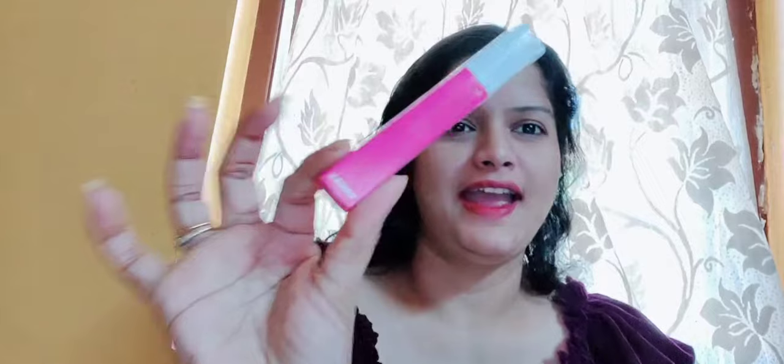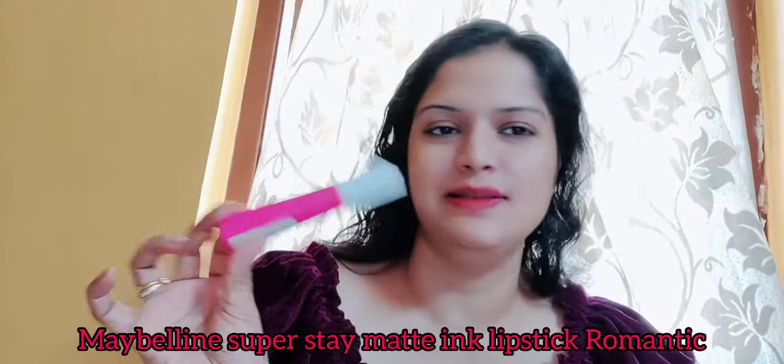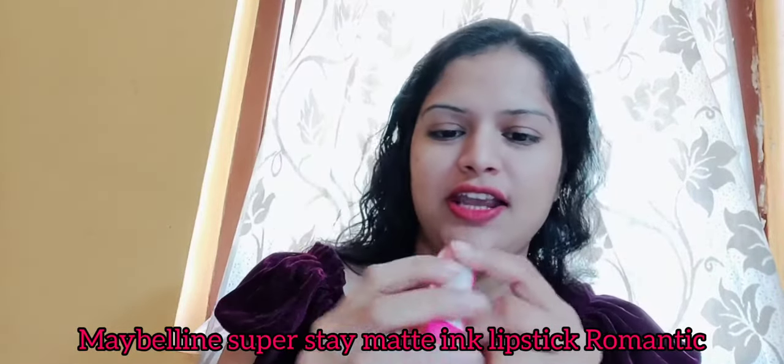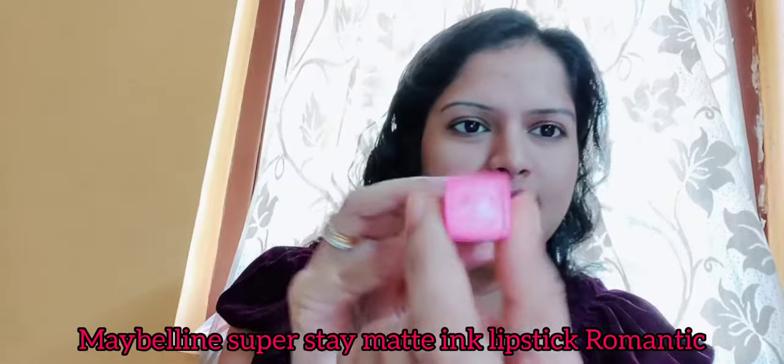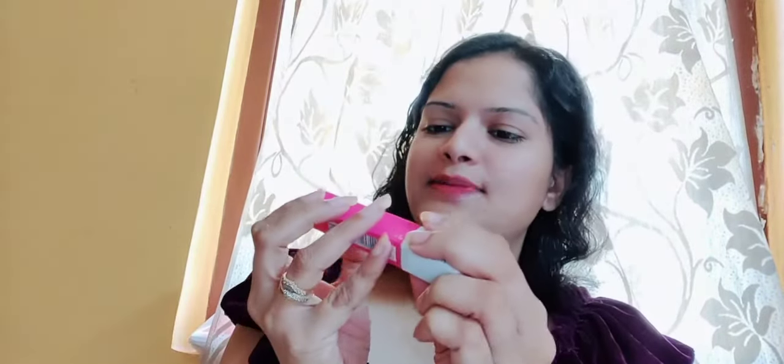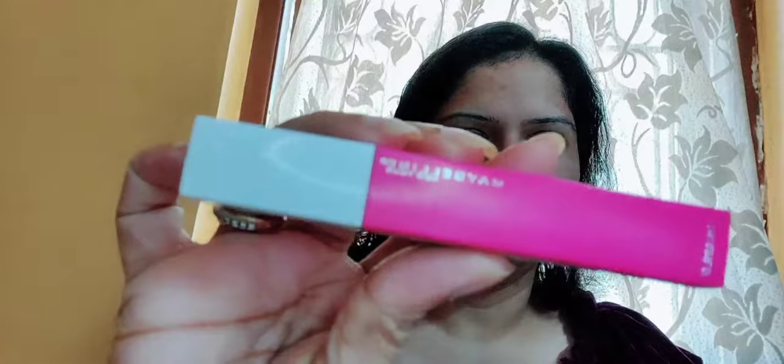So guys, you all may be very familiar with this — this is the Maybelline Super Stay Matte Ink Lipstick in the shade 30 Romantic. This retails for around $5.99, and I bought it through Nykaa.com. Everything is mentioned on the packaging — the expiry date, the MRP, etc. You will also get it for a lesser price, like $4.50. Just check the label for the current price.